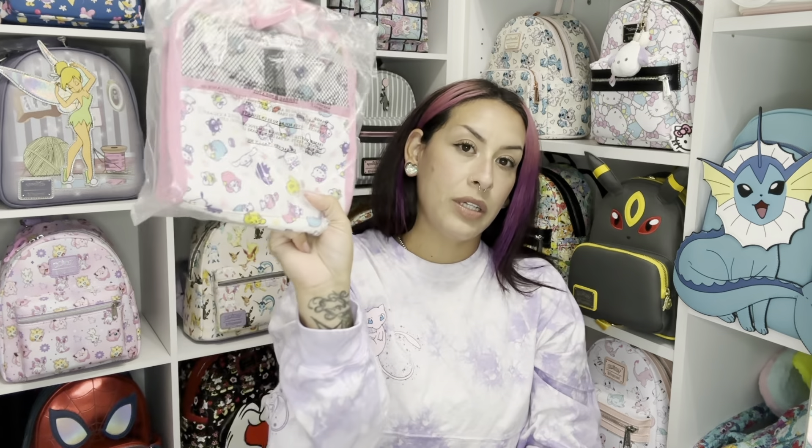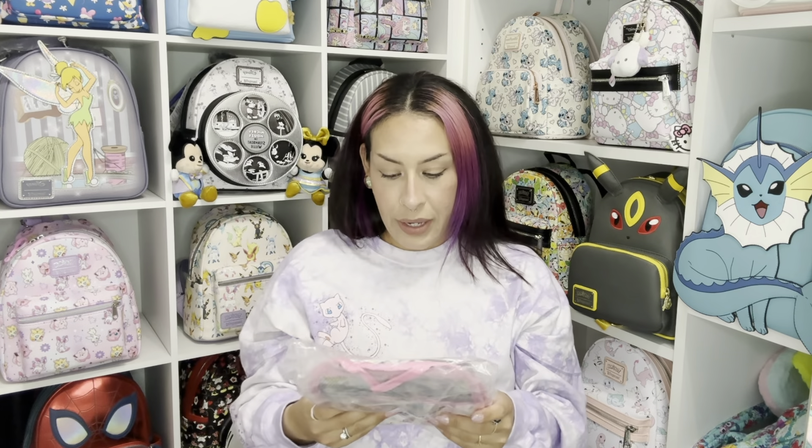I leave tomorrow and I wanted to do a pack with me video with this bag. I also picked up the matching wallet and I went in and picked up what they call a Loungefly organizer.